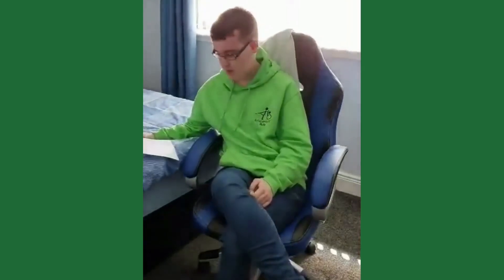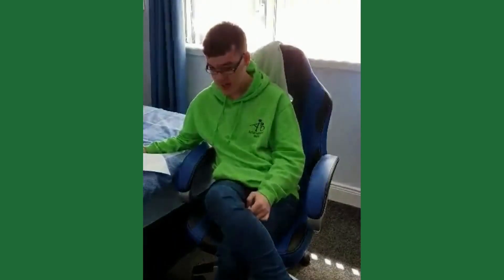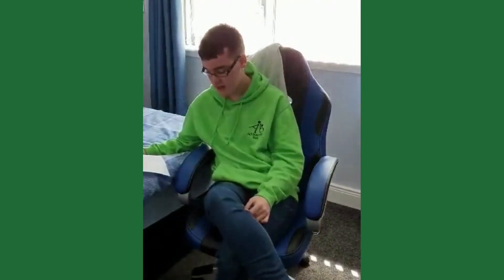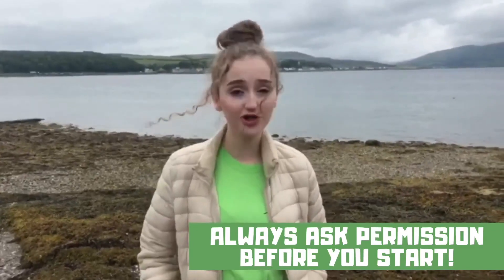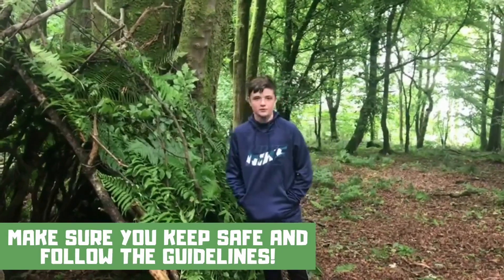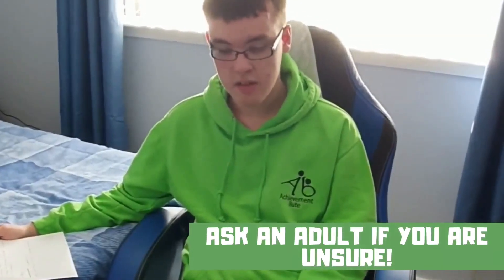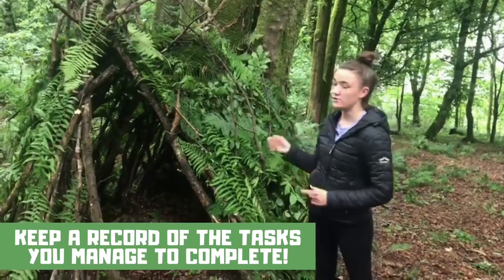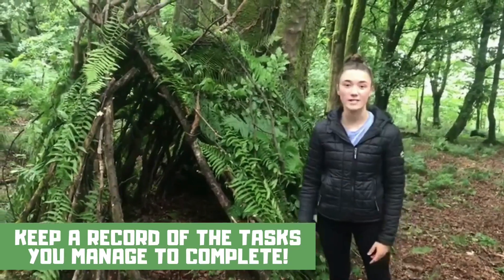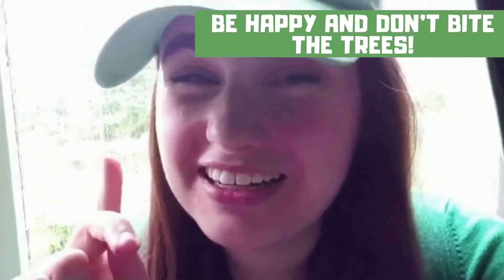Before we get started on the challenges, we have some important health and safety to cover. Every year at Dens we come up with our Dens commandments. This year they are: always ask for permission before you start; whilst you're out doing any tasks, make sure you follow social distancing guidelines; ask an adult if you are unsure; take lots of photos and videos and send them in; be happy! And don't bite the trees.